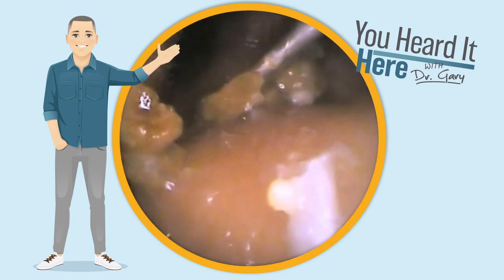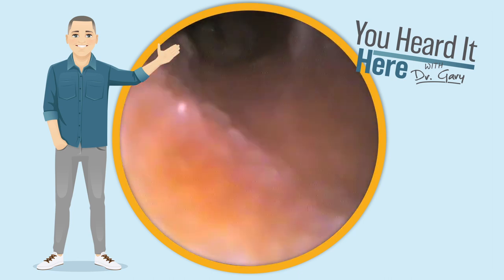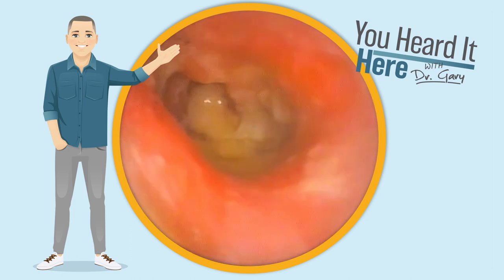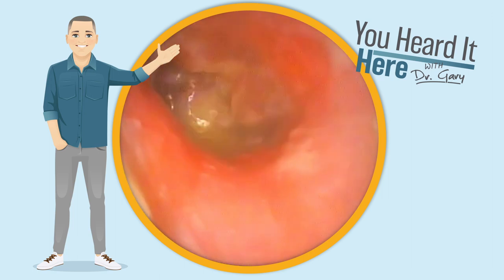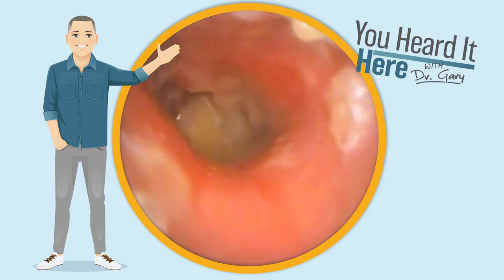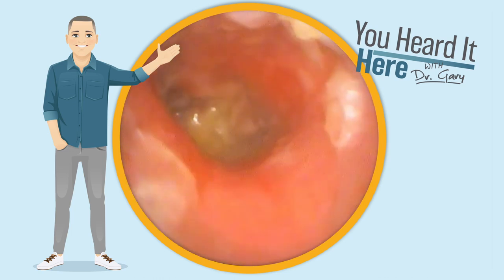And remember, this is after 10 days of using eardrops. And there's the eardrum. This is definitely still an outer infection going on. The patient is able to Valsalva — we see the eardrum moving quite a bit. There's definitely some discoloration and they're being referred back to their primary care doctor. I'm guessing that they're going to keep them on the antibiotic drops or oral antibiotics.